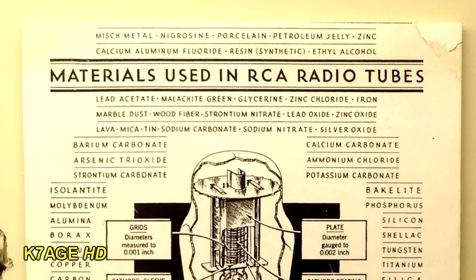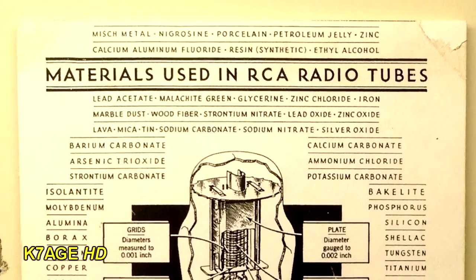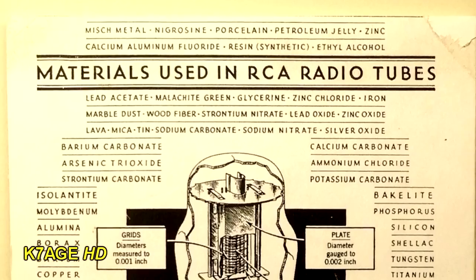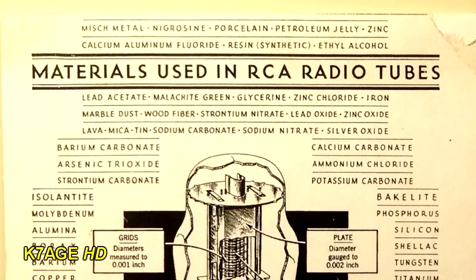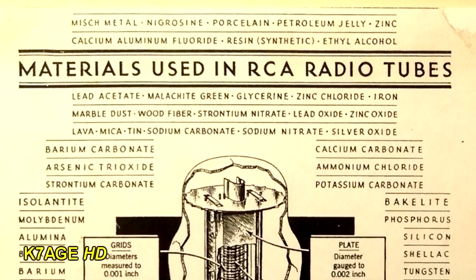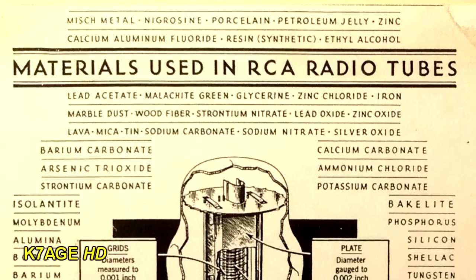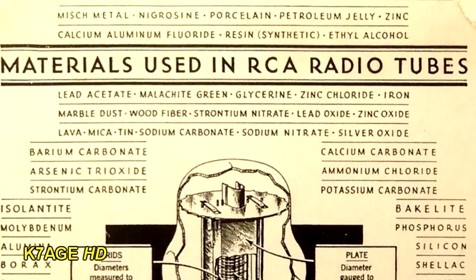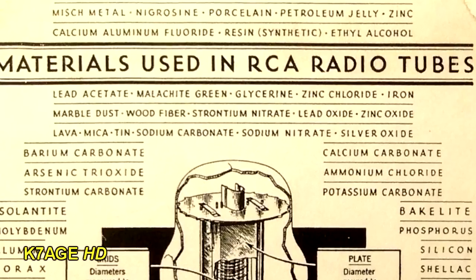Materials used in RCA radio tubes — I'm not sure I'd want to be around where these things were manufactured back in the day. What do we got? Zinc chloride, iron, marble dust, wood fiber, strontium nitrate, lead oxide, zinc oxide, strontium carbonate, sodium nitrate, silver oxide. OSHA would have fun with this.